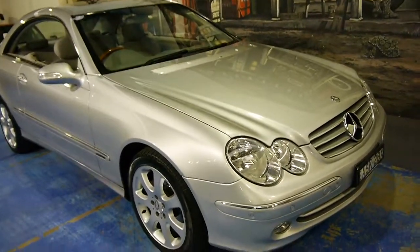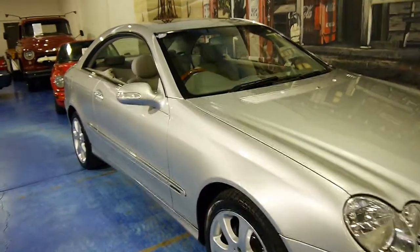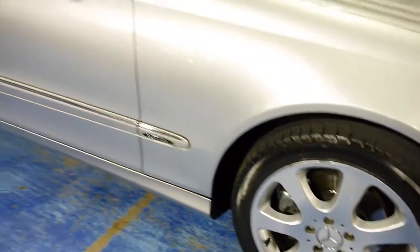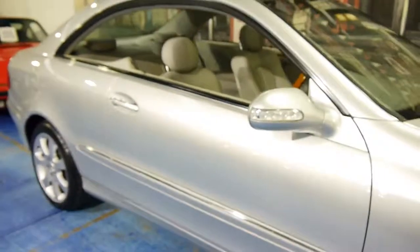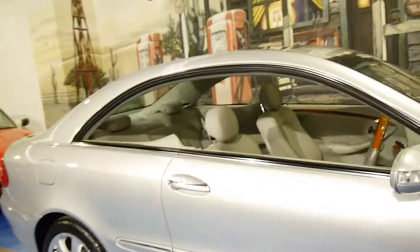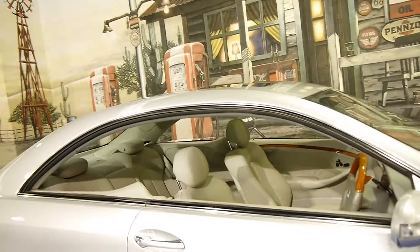The car came in to us about half an hour to an hour ago and we've given it a quick wipe over. It really is very, very good. There's the Pirelli tyres. I think these are the best looking alloy wheels on this model — they suit the car very well. Silver with light grey interior with the Elegance package is my personal favourite.